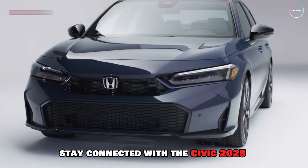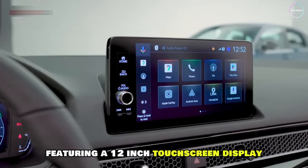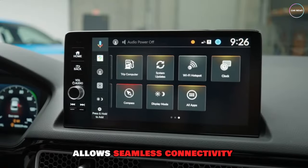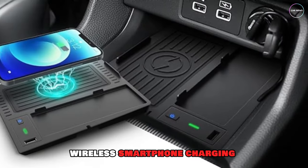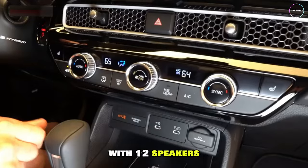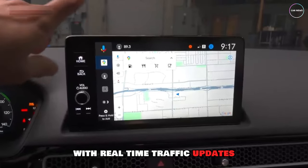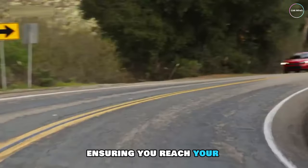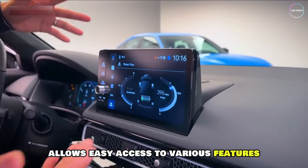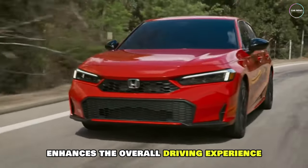Stay connected with the Civic 2025's advanced infotainment system, featuring a 12-inch touchscreen display. Apple CarPlay and Android Auto integration allow seamless connectivity with your smartphone. Wireless smartphone charging eliminates clutter, while the premium audio system with 12 speakers provides an immersive listening experience. You'll also enjoy a navigation system with real-time traffic updates, ensuring you reach your destination efficiently. Voice command functionality allows easy access to various features, while smartphone app integration enhances the overall driving experience.